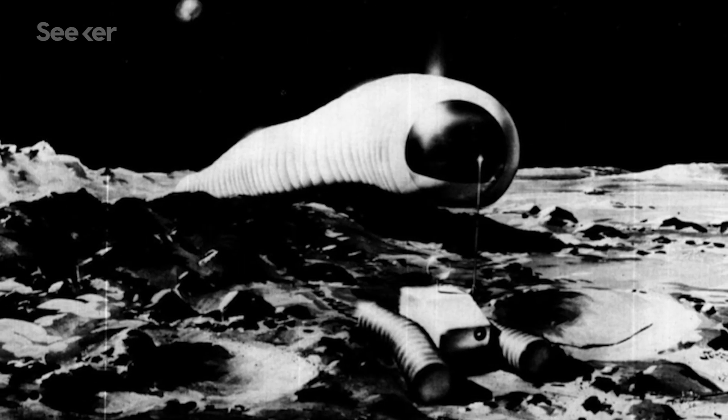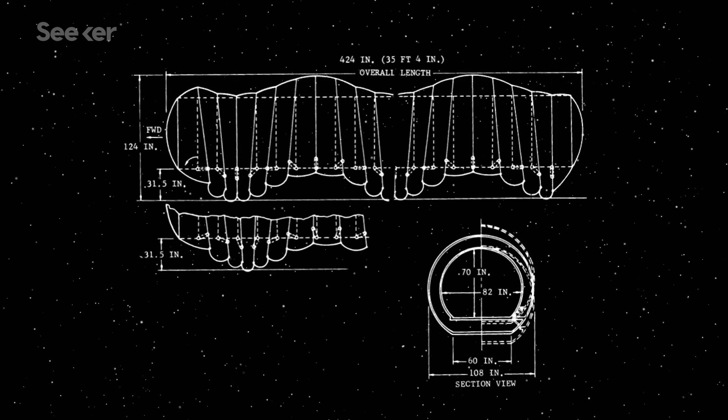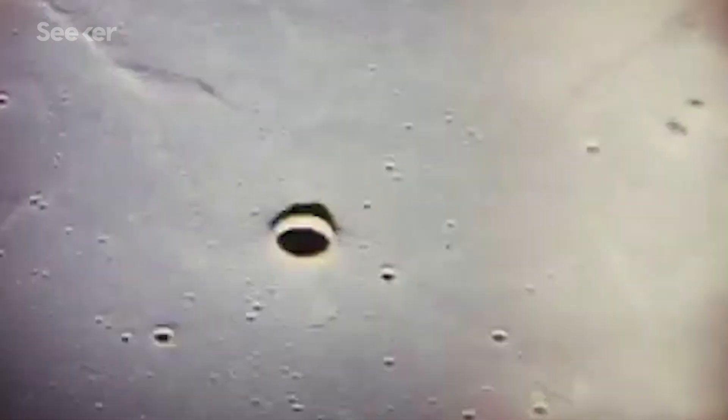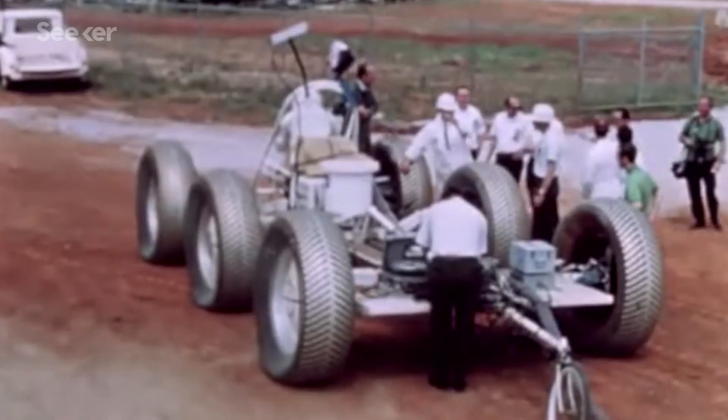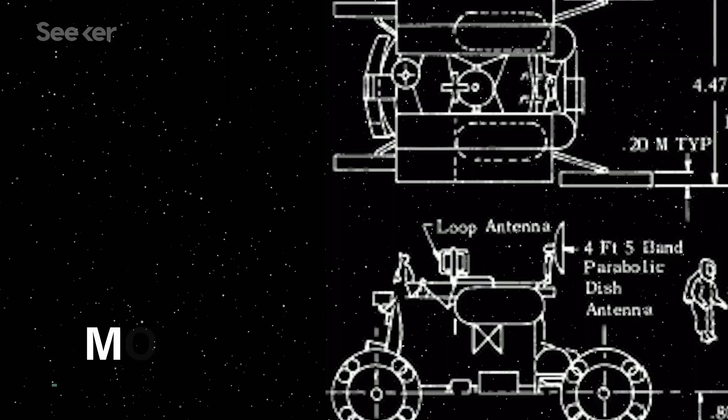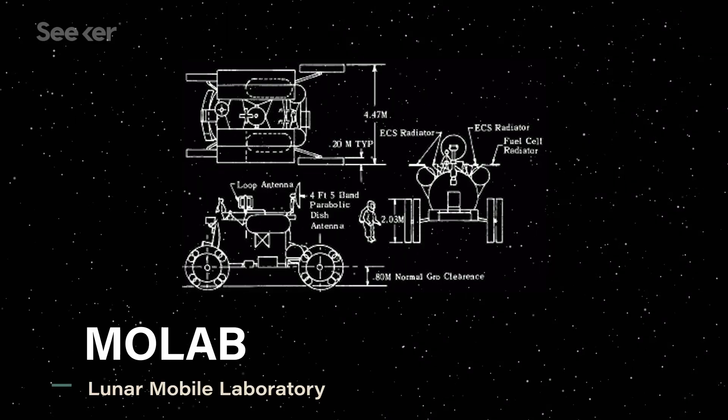Some of the ideas were pretty outrageous. There was the Lunar Worm, a vehicle that would inch its way across the lunar surface, and the Lunar Leaper, which would use pogo sticks to hop across craters. But of all the designs, a massive mobile laboratory dubbed Molab was one of the first under serious consideration.